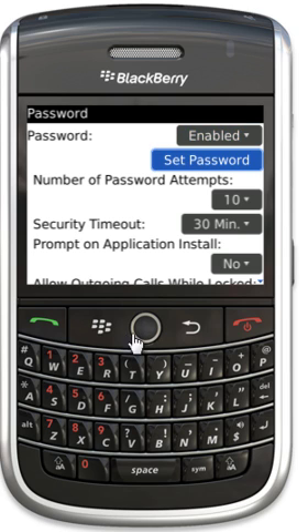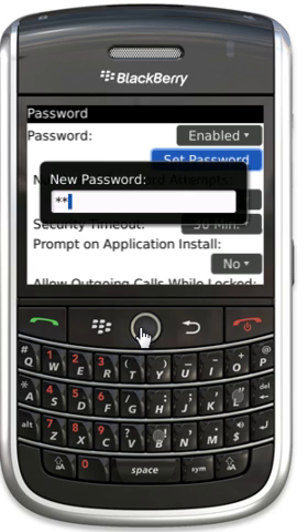Now we need to set our password, and I'm just going to use 'Blackberry' as my password. I have to type it in twice. Blackberry passwords are case-sensitive, so if you use a capital, it has to be a capital all the time.